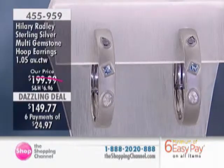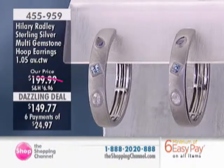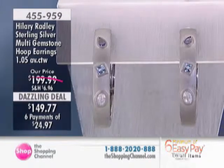455959 is the item number. $149.77 is the price, but six easy pays again at $24.97. And they snap closed.